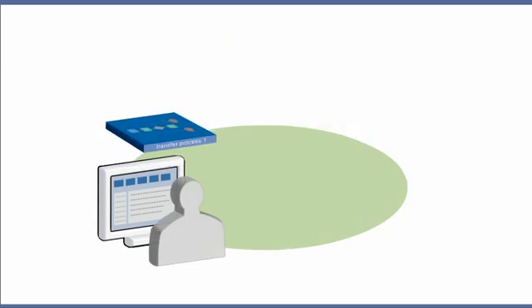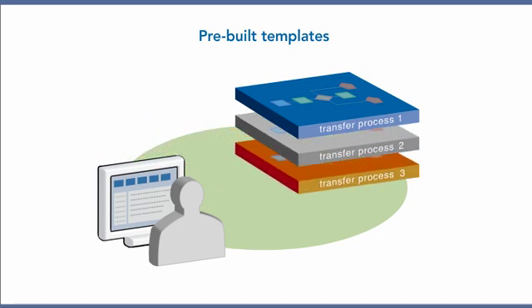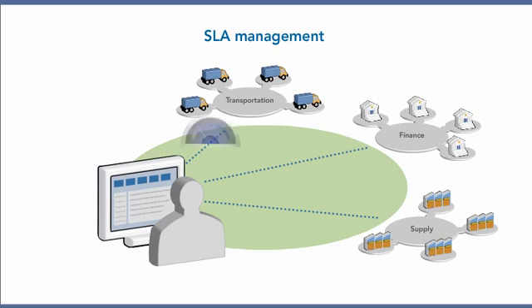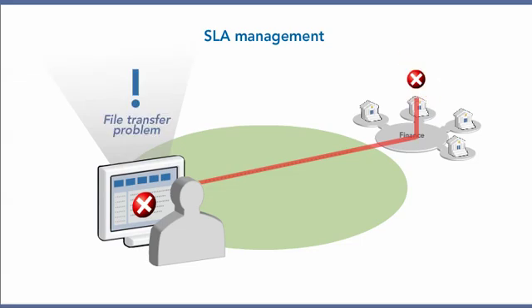Simplify file transfer processes with pre-built templates. Create communities and onboard new connections with minimal work on the part of IT. Initiate proactive SLA management and improve customer satisfaction with automated notifications of file transfer problems.